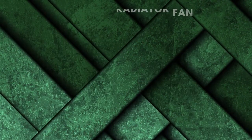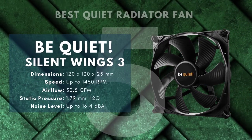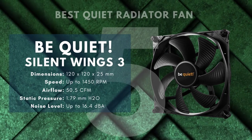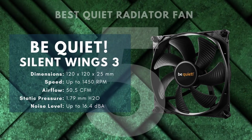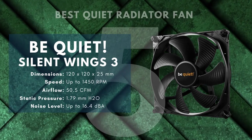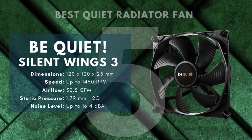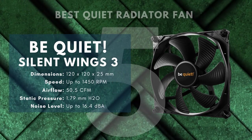The reason to get Be Quiet fans is in the name. The liquid cooling is already doing the lion's share of your cooling, so if you need a way to keep air moving across your radiator, this will be exactly what you're looking for. However, if you're going liquid-cooled because you're doing major overclocking or otherwise putting off a ton of heat, these fans might come up short.